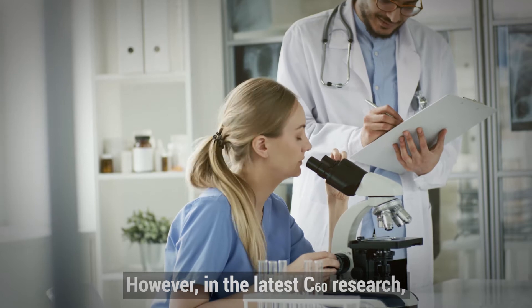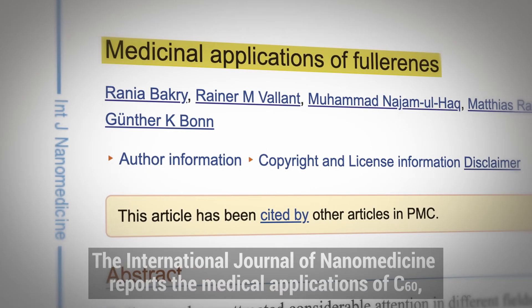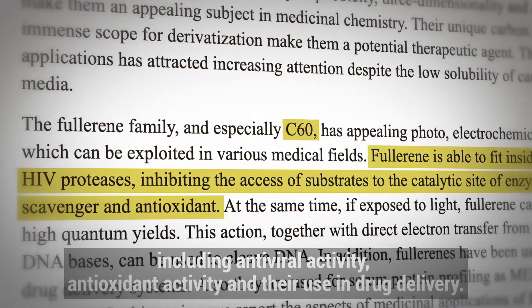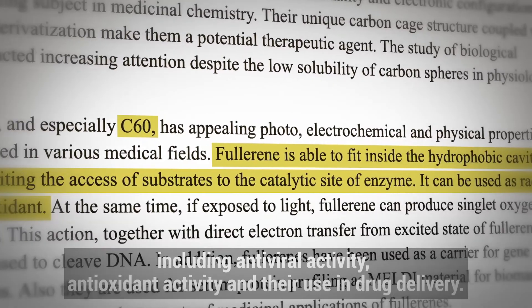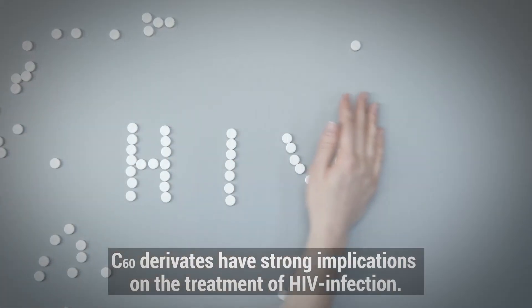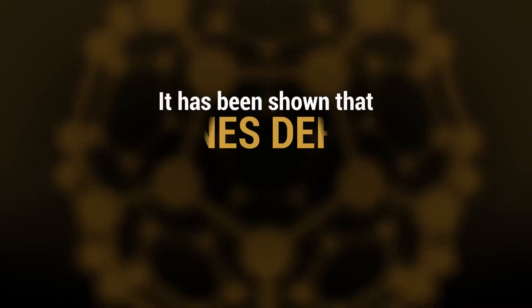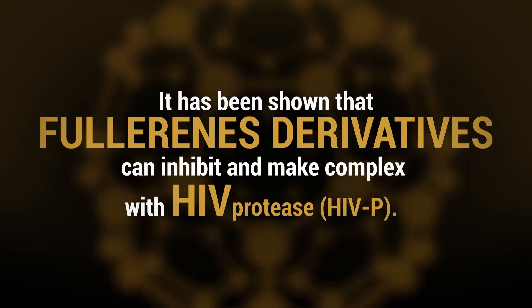However, in the latest C60 research, the International Journal of Nanomedicine reports the medical applications of C60, including antiviral activity, antioxidant activity, and their use in drug delivery. C60 derivatives have strong implications on the treatment of HIV infection. It has been shown that Fullerene's derivatives can inhibit and make complex with HIV protease, HIV-P.